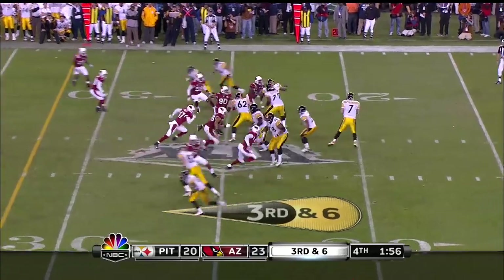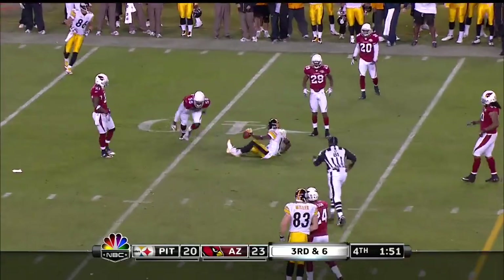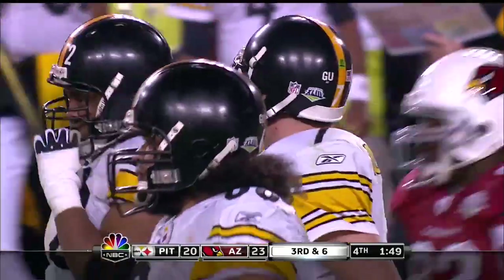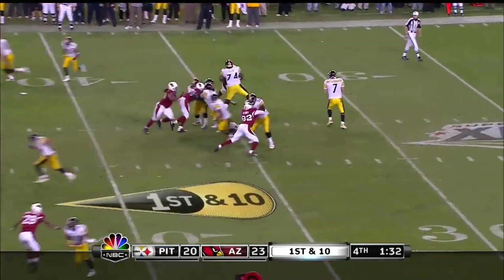Cardinals showing a glitch and here they come. Roethlisberger escapes and throws, and the pass is caught. Holmes reaches up and makes the catch. If you don't get him and he can step up, he can make a big play on you.